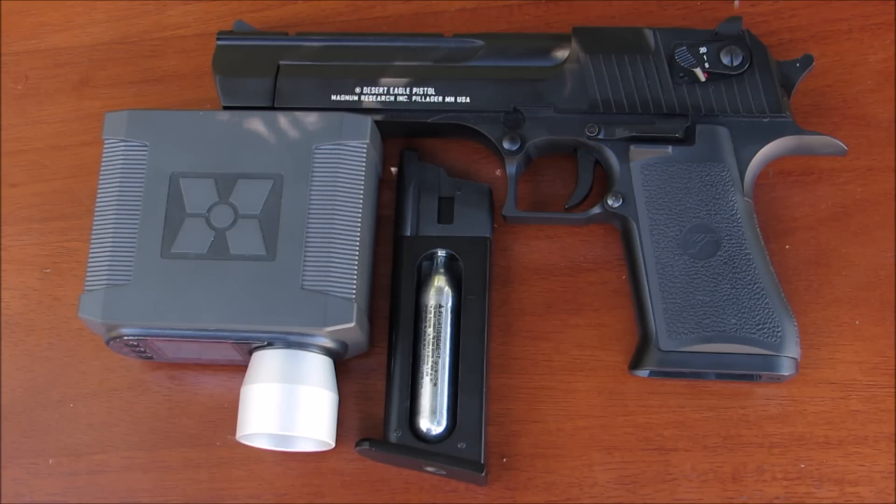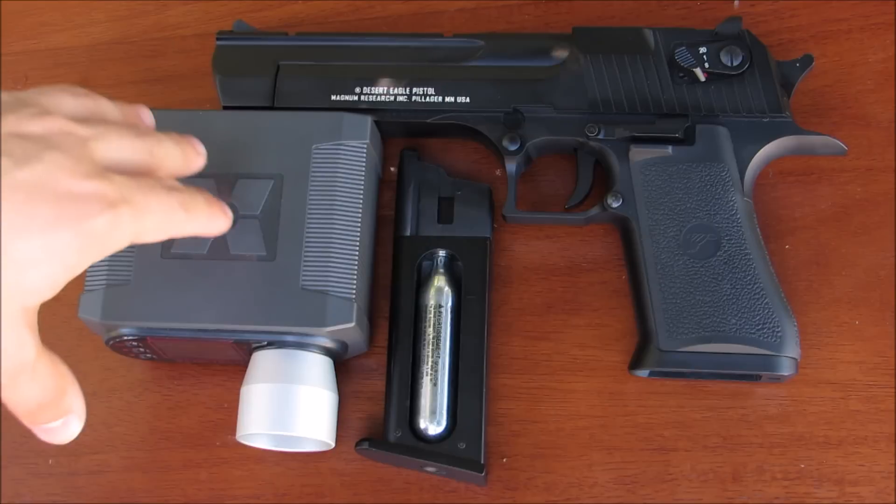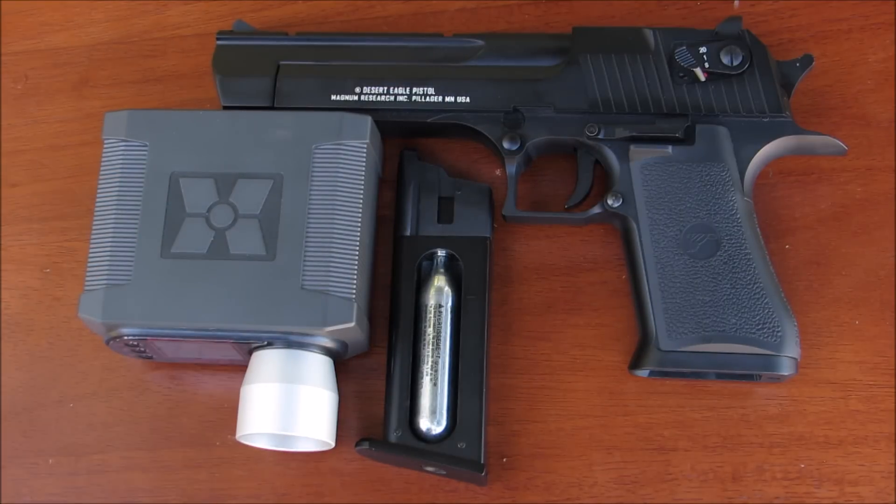I would recommend not using the full auto feature because the BBs kind of just spray all over the place — it's not really accurate, it's more of just a really fun feature to mess around with on your own time. But for this video we'll test it out and see how many rounds are being put out per minute and per second. Once we get the FPS results as well as the rounds per minute from the chrono test, we're going to move on to the accuracy test, shooting from two different distances.